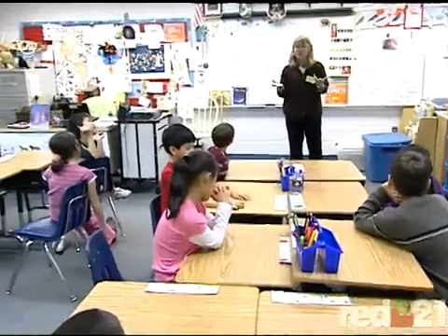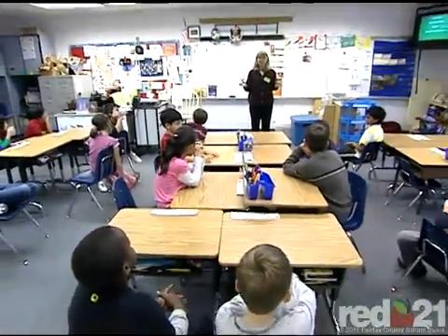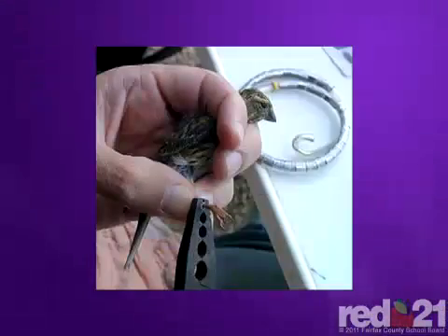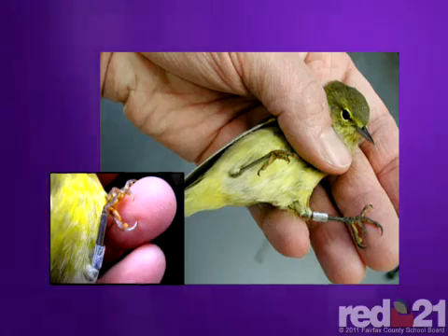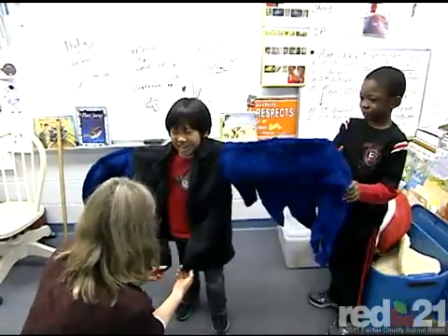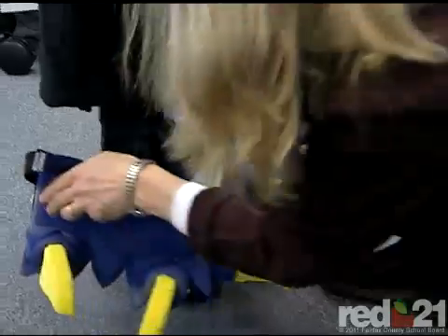Christine's class has had visitors from the National Zoo twice this year already. At the last visit, students learned the how and why of bird banding from zoo scientists. Today they're learning about the physiology of flight.